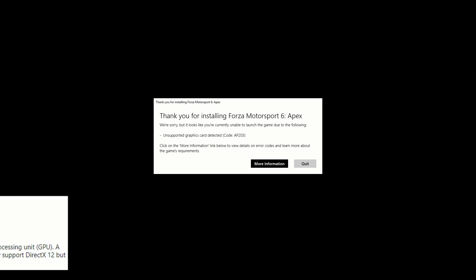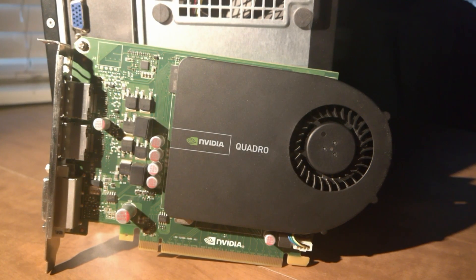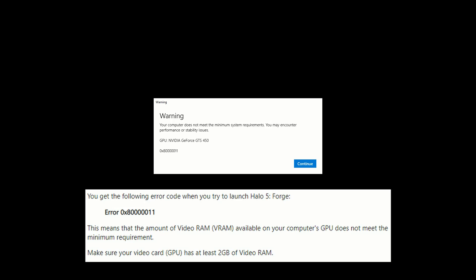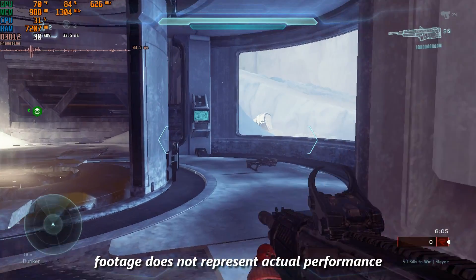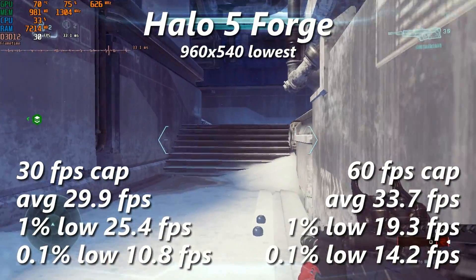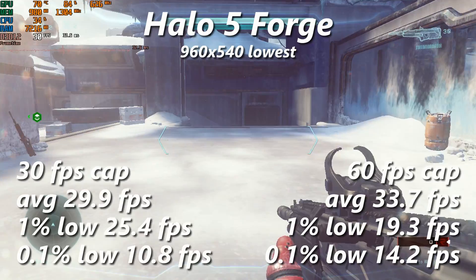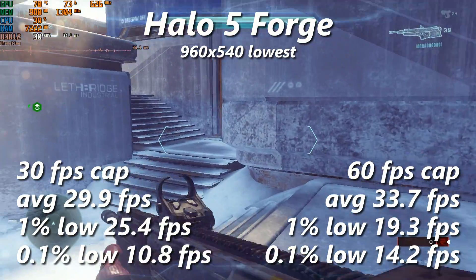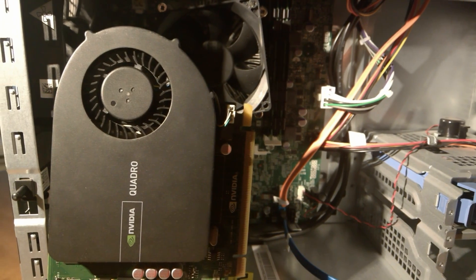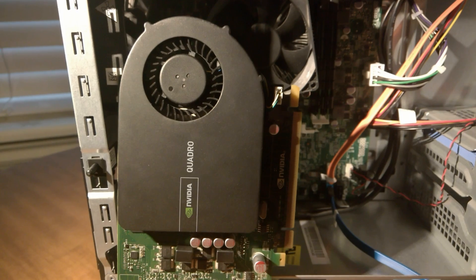Same story with Forza 6 Apex — it errors out with the same issue. I was about ready to give up on DX12 completely, but I gave it one last shot with Halo 5 Forge. To my surprise, after complaining about the fact that I don't have 2GB of VRAM, it launched and rendered without any errors. With the framerate cap set to 60, it stutters enough to make the game unplayable, but with the 30fps cap, things look better. That's all fine and good, but Halo's not the kind of game you want to play at 30fps, especially in multiplayer. From what I've tested, Fermi's just plain bad at DX12. Sure, some games will launch, but the feature set required for most isn't there.